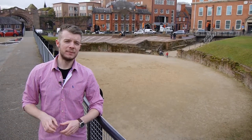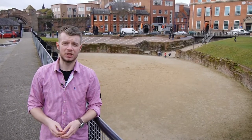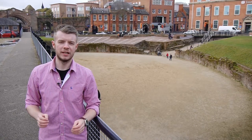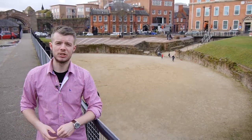Later on, a much larger and grander amphitheatre was built to replace the aging original. This time, the stairs were part of its integral structure and helped form the ruins that we see here visible today.